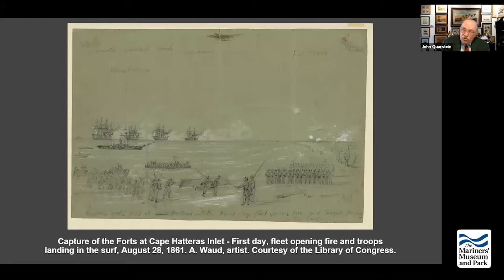Davis did not recognize that the mobility of the sounds — everything about the sounds — makes Roanoke Island what Henry Alexander Wise called the Gibraltar of the South, because of its tremendous strategic importance. No one after Hatteras Inlet is really paying attention to North Carolina.